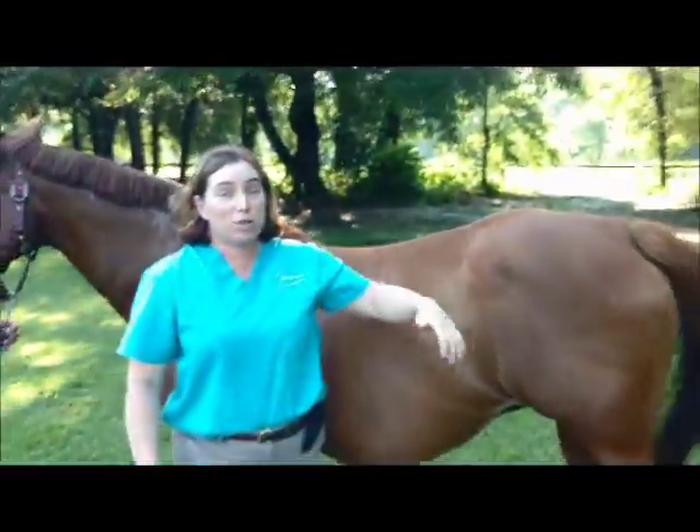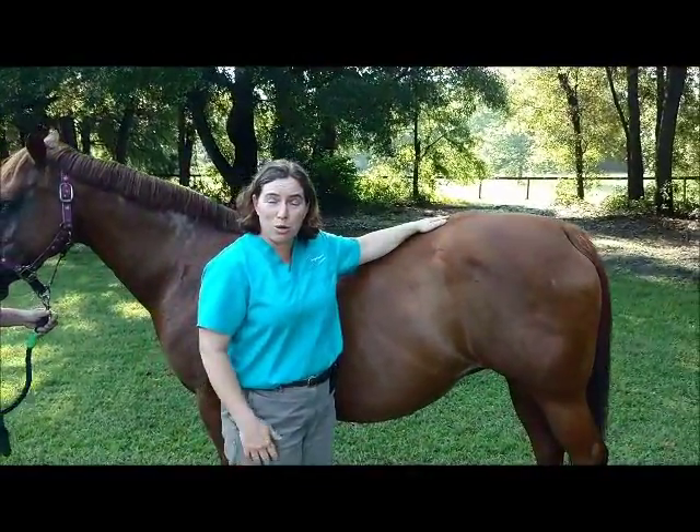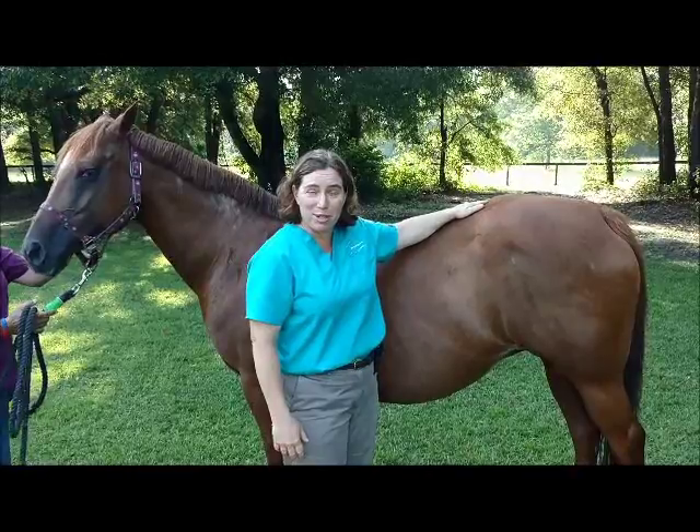So all of those things together tell us we're about to have a baby. Hopefully shortly we'll follow up with baby pictures.